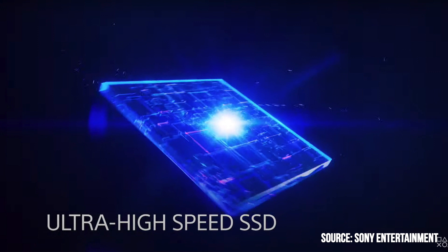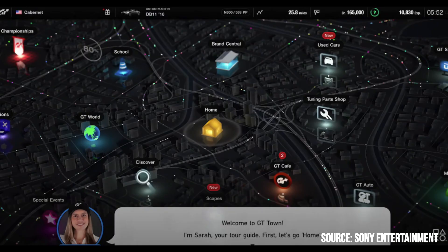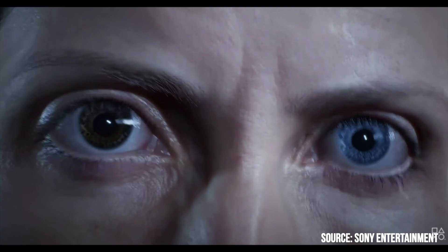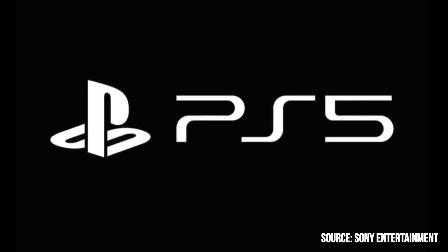Other popular games making a comeback on the PlayStation 5 are Gran Turismo 7 — an infamous racing simulation that started with the PlayStation 1 series — and Ratchet and Clank: Rift Apart. Judging by the game trailers, we can see hyper-realistic graphics, really large environments, and very big worlds.